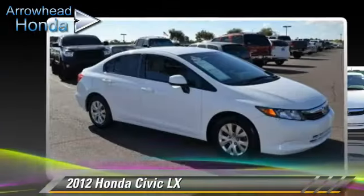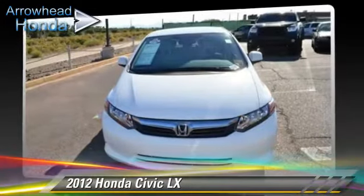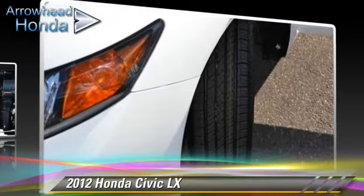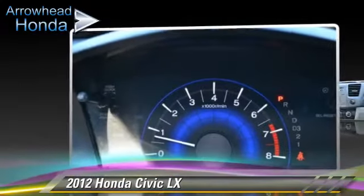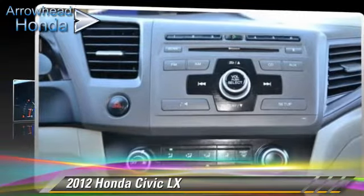Safety features include traction control, ABS, and stability control. Comfort and convenience features include keyless entry, power windows, and a CD player. Give us a call to schedule your test drive today.